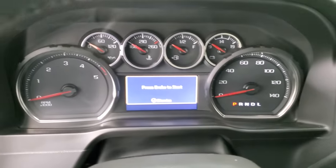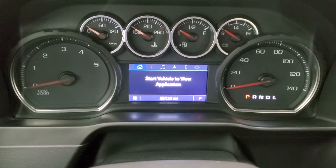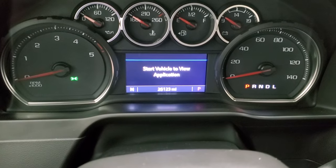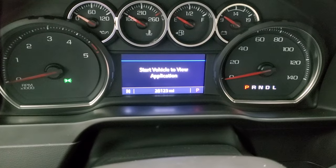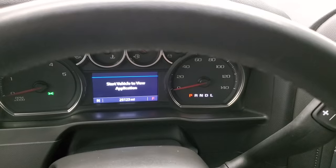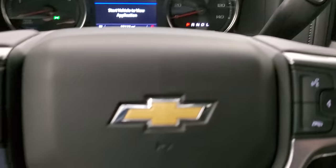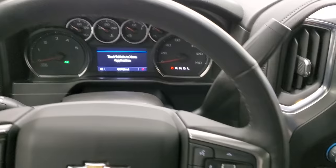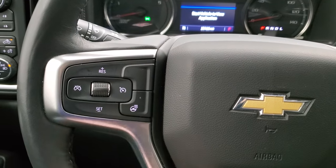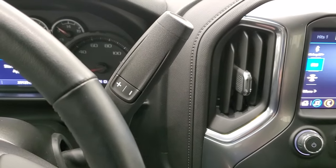We'll hop inside and check out the miles, the radio, and everything that this truck has to offer on the interior. It has 25,123 miles, and it does have a compass display on there. The instrument cluster is very nice and clean. It comes with the heated leather-wrapped steering wheel. Bluetooth and information center controls are on the right, and cruise controls and heated steering wheel controls are on the left. This one comes with the 10-speed automatic Allison transmission.